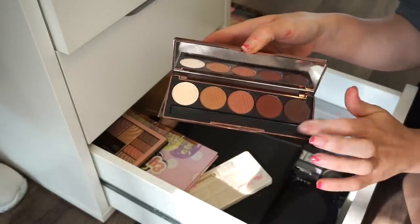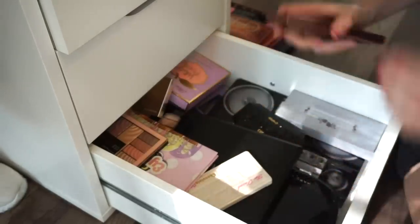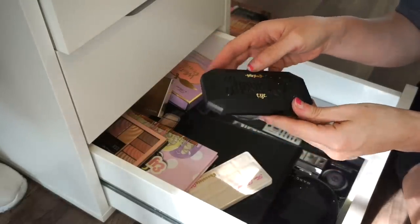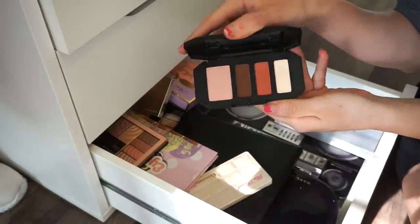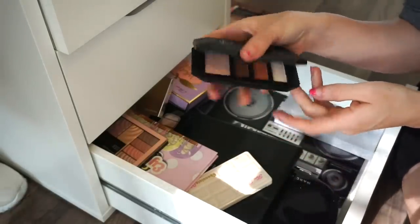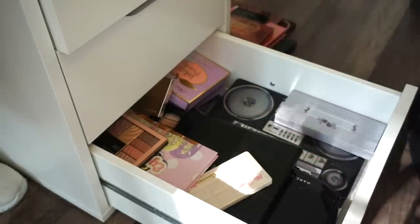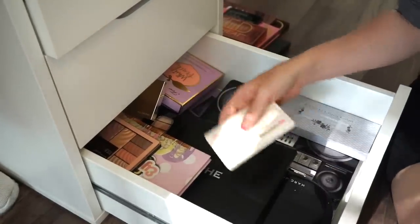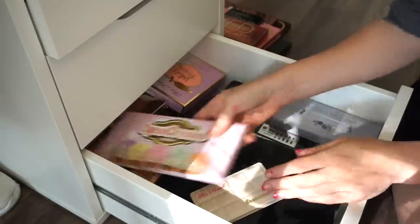Next is the Baked Browns by Dose of Colors — I actually really like this more than the Mauve version. I'm going to keep this. Then the Kat Von D Shade and Light Eye palette — the one with warmer-toned eyeshadows. I'm going to declutter that and put it in the selling pile.